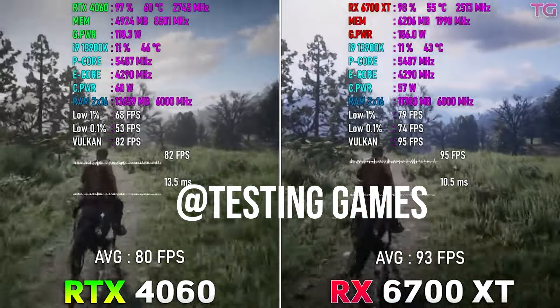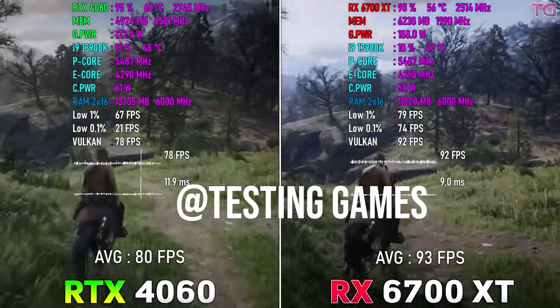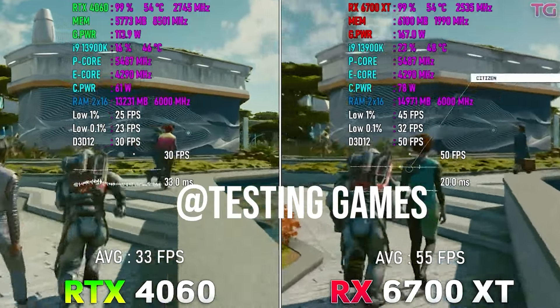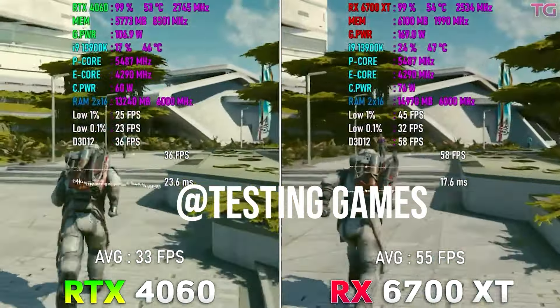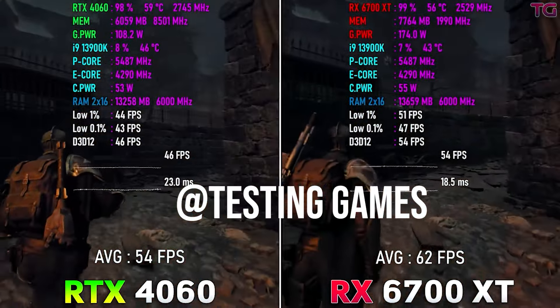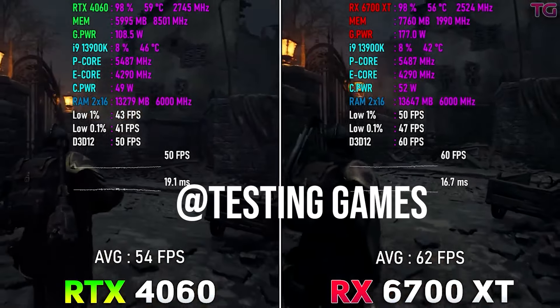It's got 12 gigabytes of VRAM and is one of the best value-for-money GPUs by far. You cannot beat this GPU when it comes to performance per dollar. If you get it for $250, you are getting that level of performance for even less, so the 6700 XT really sells itself when it comes to the performance you're getting.